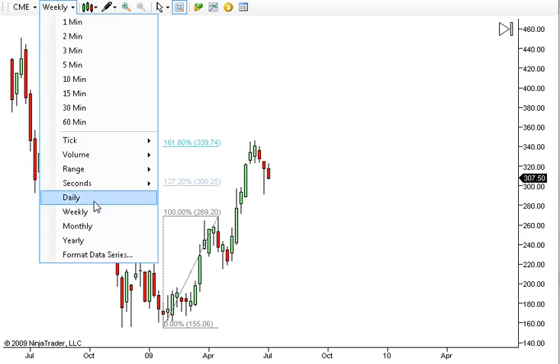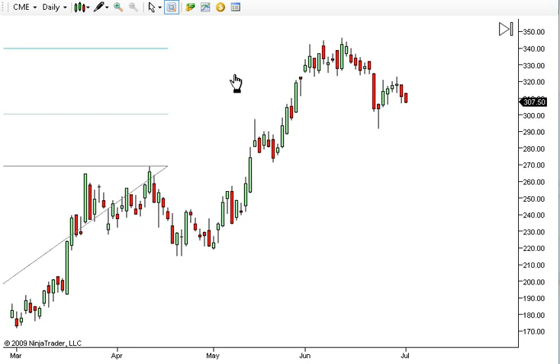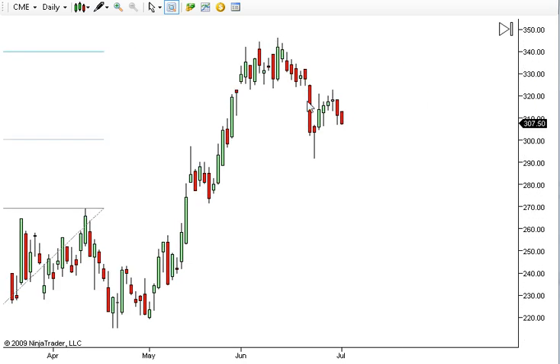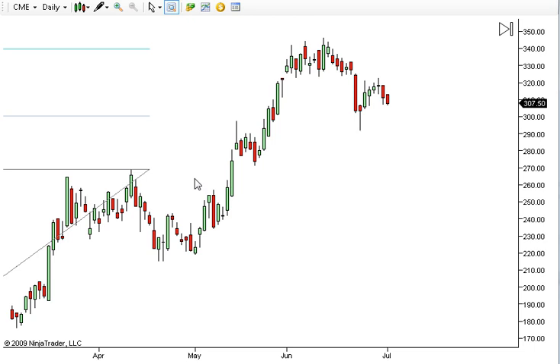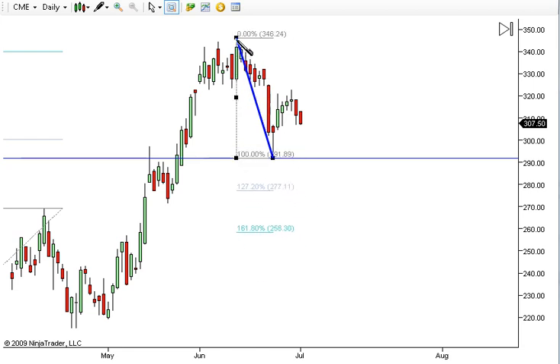If we go back to the daily chart, that's where that 1618 Fibonacci is. Now, using the same projection we did on that leg, we're going to do it on this leg right here. We have this leg down right here. And basically, if the market breaks below this low right there, our expectation is going to be a move down to the 127 Fibonacci level at the minimum — right there. That's pending if we get down there and break through.